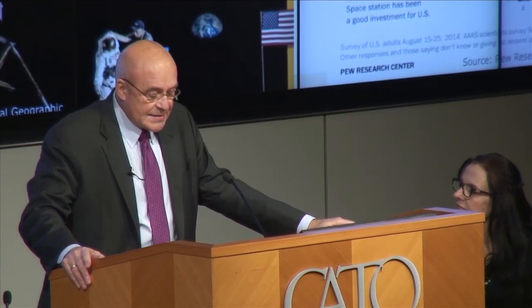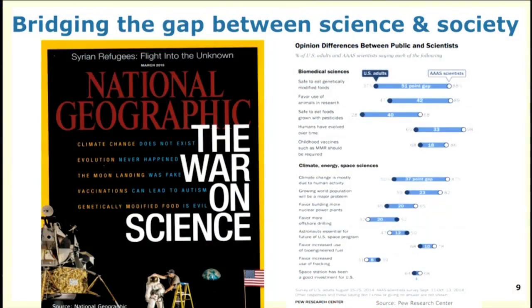I've talked a lot about the science, and it's really important — but science isn't enough. It has to be strong, great science, but that's not sufficient. We have to be able to communicate science to the public better than we are today. The National Geographic headline about a 'war on science' — climate change denial, evolution denial, the moon landing being fake, vaccinations causing autism, genetically modified food being evil — I don't think it's a war on science. It reflects the gap between what's possible and what the public understands, and we haven't addressed that gap. The Pew study showed only about 37% of the public feels GMOs are safe, while nearly 90% of scientists feel the technology is safe.